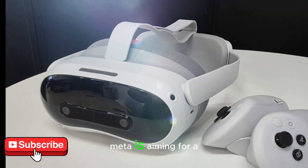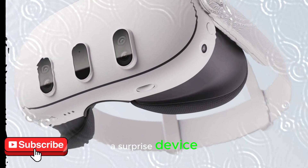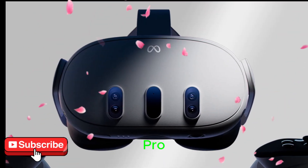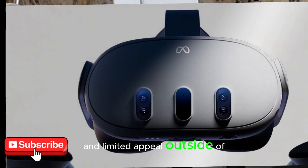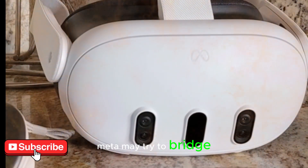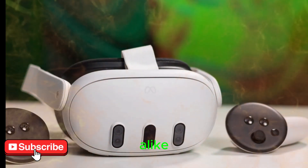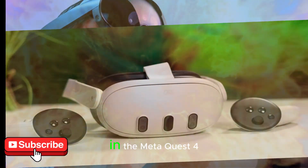This shift indicates Meta is aiming for a generational leap, not just an upgrade. Instead of the Quest 4, Meta could release another premium headset, possibly a MetaQuest Pro 2. This would be a follow-up to the original Quest Pro, which, while powerful, didn't quite hit the mark in sales due to its high price and limited appeal outside of enterprise use. With this new device, Meta may try to bridge the gap between affordability and high-end features, offering a more powerful alternative to the Quest 3 for creators, gamers, and developers alike. It could also serve as a testing ground for the tech that eventually lands in the MetaQuest 4.